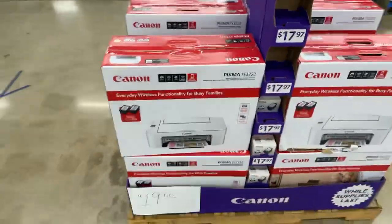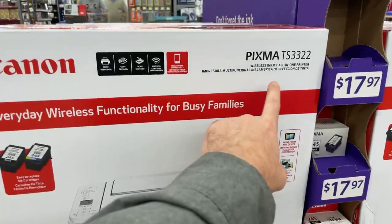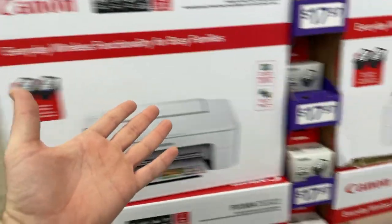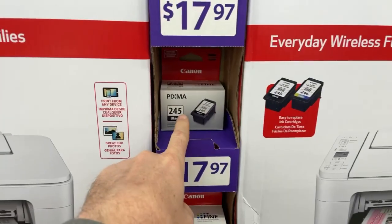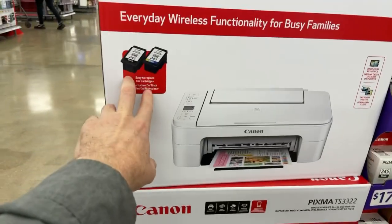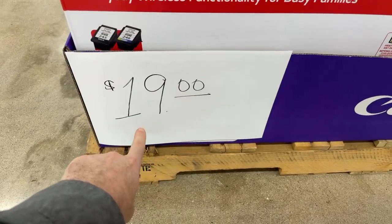They've got this Canon PIXMA TS3322 right here for $19. This is incredible — look, they're asking $17.97 for just an ink cartridge, or you can get the entire printer with two ink cartridges for $19. Let me tell you a little bit about it.